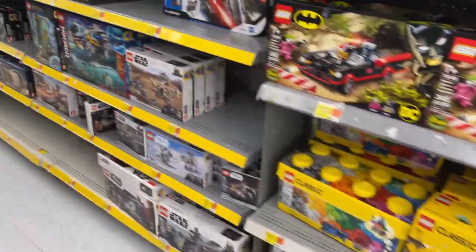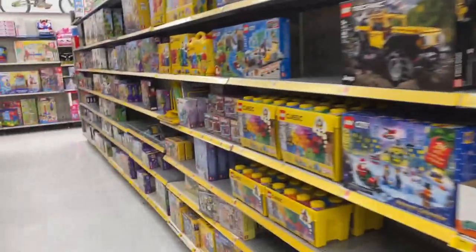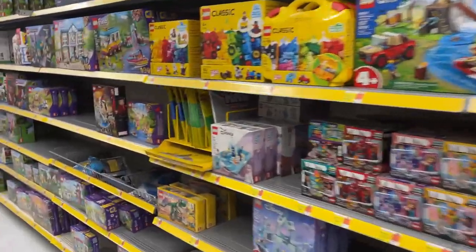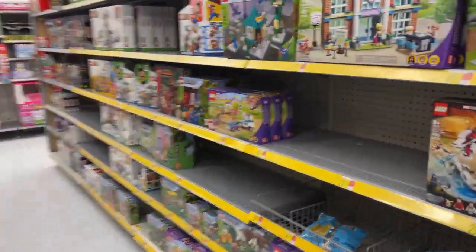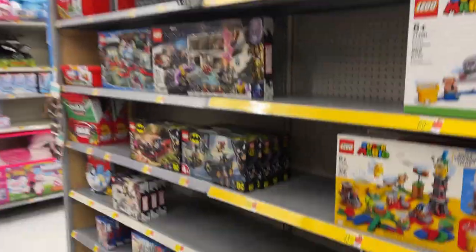Got some Legos going on, more Legos — y'all know I don't usually do the Lego area, but I'll try to get back into the main aisle. Just had a bunch of people come up.